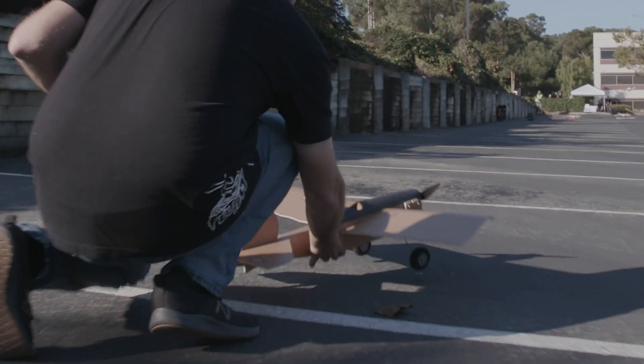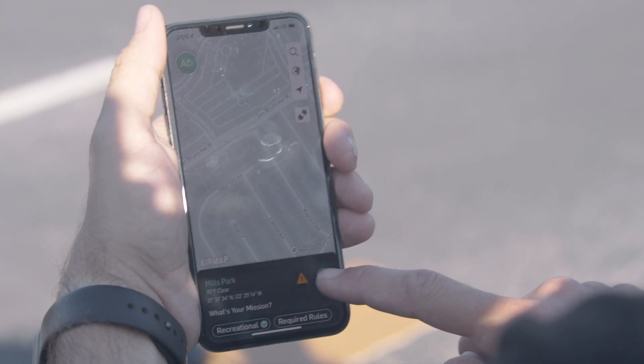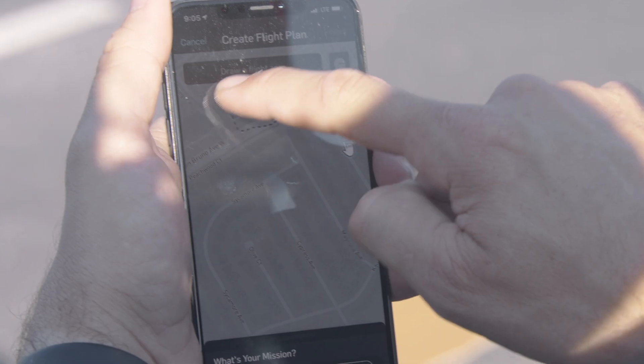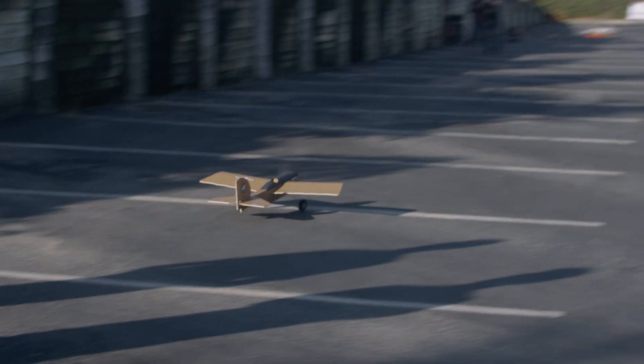Network Remote ID is really great for the hobbyist because it doesn't require them to buy anything or put anything in their airplane. All they need is their cell phone. Hobbyists can participate in Network Remote ID simply by downloading the app and putting in their information. They can even fly in controlled airspaces. The easier we make it for people to communicate where they're flying and what they're doing, the better it's going to be for everybody.